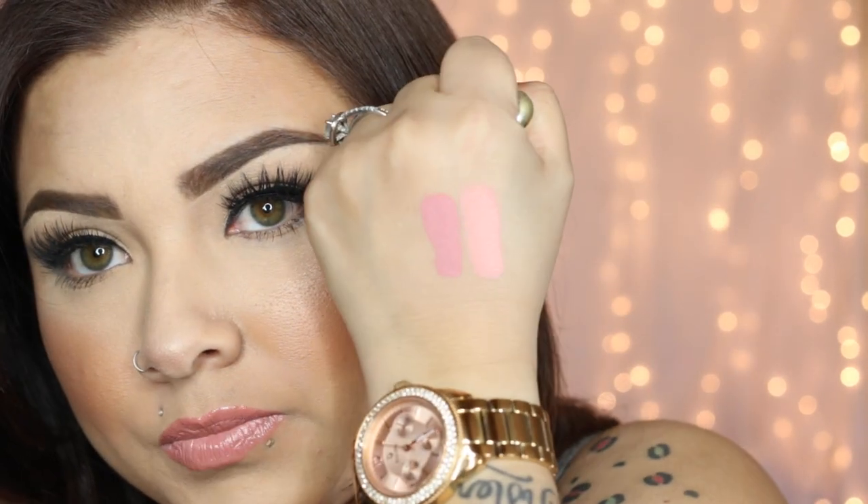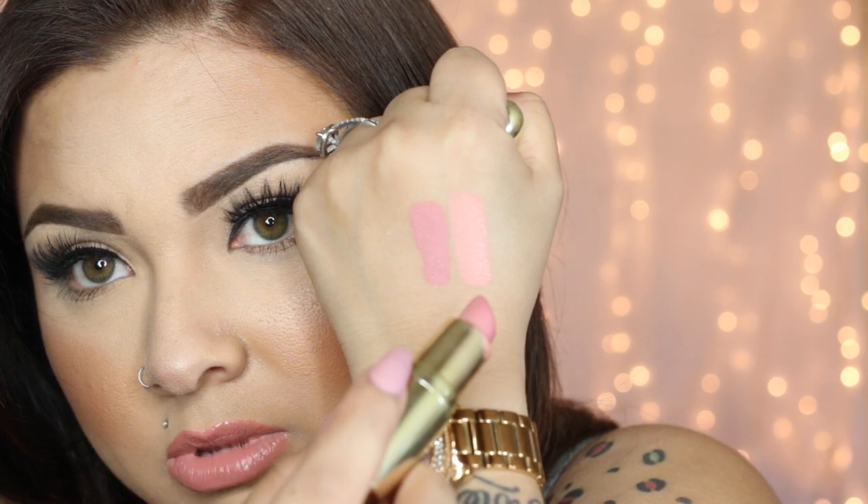I'm going to swatch Kimmichi Doll next to Buttercup. I'll list all the shades down below and give you guys some discount codes if you're interested in purchasing. Buttercup is a lot more rosy in tone. So this is Buttercup and this is Kimmichi Doll side by side.